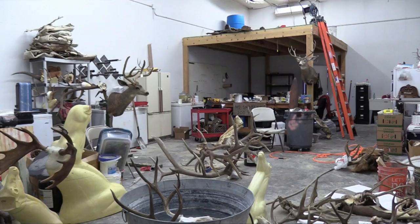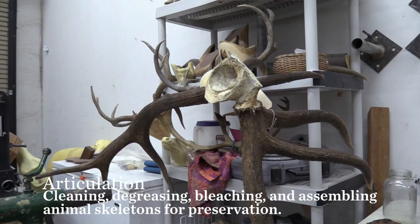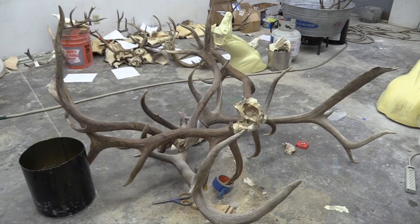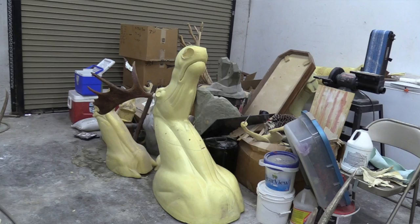Taxidermy kind of found me more than I found it. I had started by collecting bones — I was really interested in cleaning bones and going that route. I wanted to start doing re-articulations, and I found a taxidermist here in Utah thinking that taxidermy and osteology were the same thing, and learned that wasn't the case at all. I wound up working for him as his apprentice, his shop hand, and then fell far more in love with taxidermy than I ever was with working on bones.